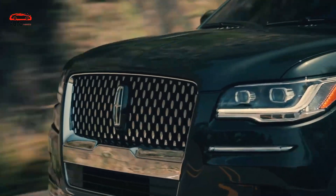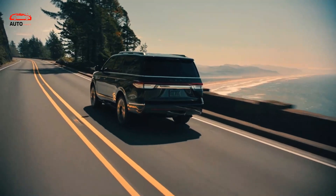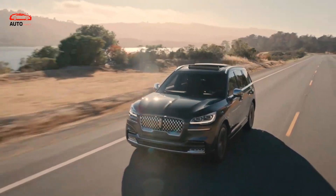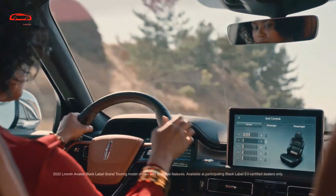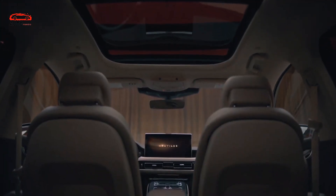Among upgrades, expect to find things like a panoramic sunroof, smartphone keyless entry, navigation, wireless device charging, a 13- or 19-speaker Revel sound system, HD radio, and a rear-seat theater setup.